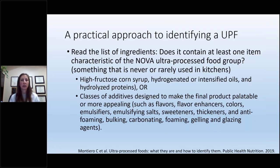To identify a processed food, you've got to read the label. Does it contain ingredients from the NOVA classification? But the simpler question is: is it something I would never use in my kitchen? If it has terms like high fructose corn syrup, hydrogenated oils, intensified oils, or hydrolyzed proteins — that's a processed food. If the label has additives to make the final product more palatable, such as flavor enhancers or color enhancers — that's a processed food, and we probably want to avoid it.